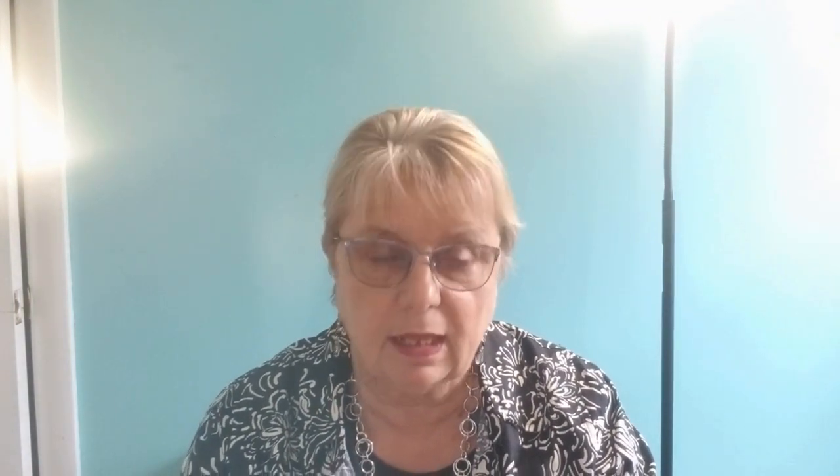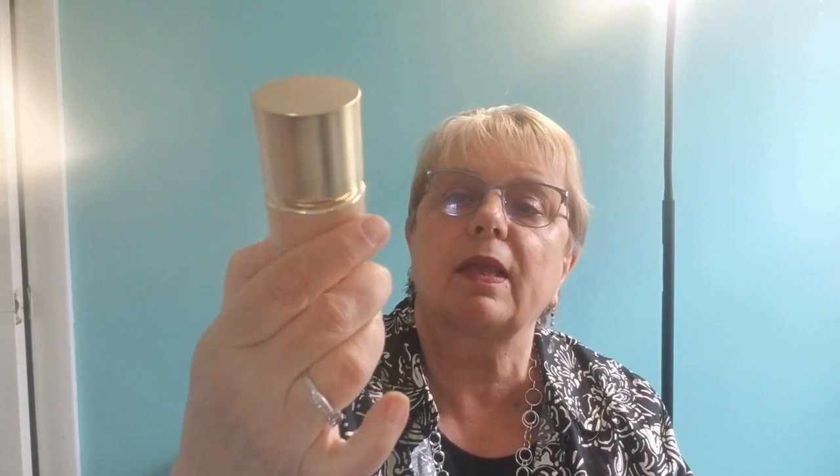Next we have the Rejuvenating Eye Serum — it is the Esinox LX Eye Serum, and you just need one little squirt to do both eyes. This lasts a long time, and as you can see, it's not runny or anything. You rub it together and then just do your eyes with it. My hands will get the advantage of this one.